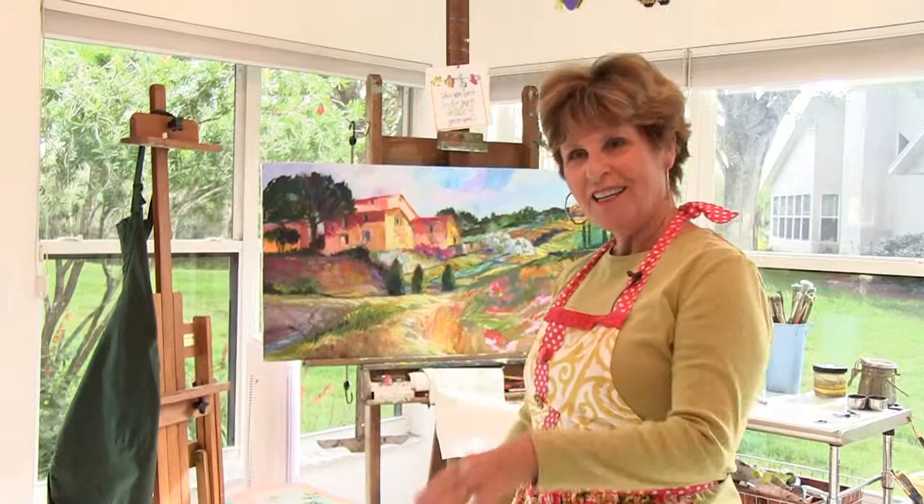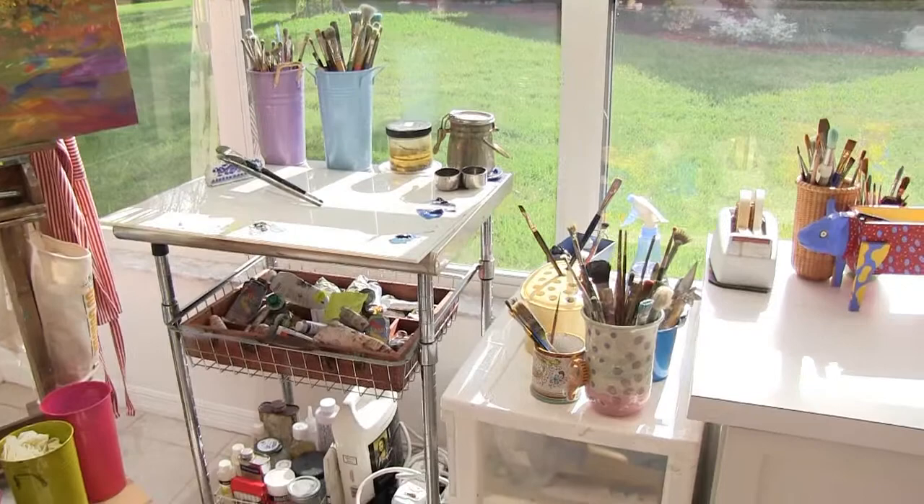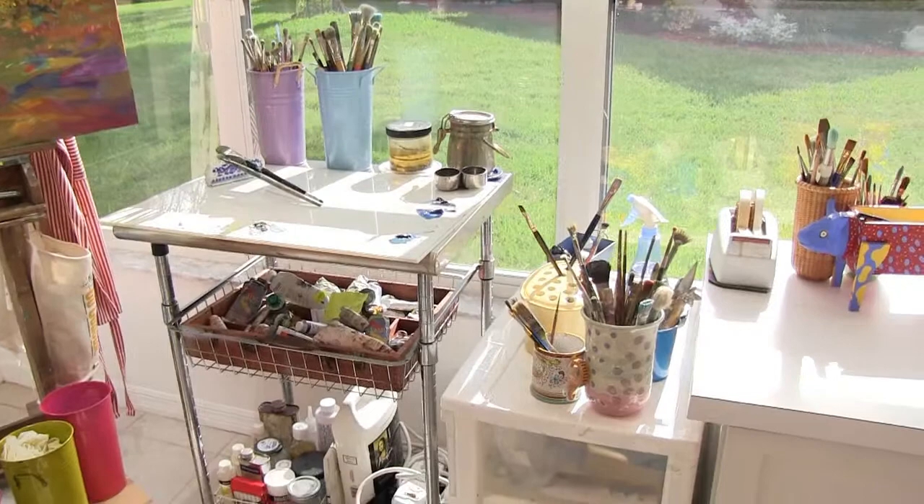This is my sunny studio — isn't it beautiful? I've divided it into two parts. This is my painting side; you can see the oil painting I'm working on here, not quite finished — it's a Tuscany scene. And then I do my watercolors over here where it's nice and sunny. This is where I do the business side of my work.